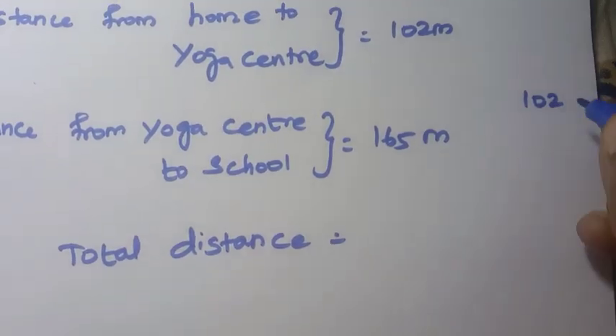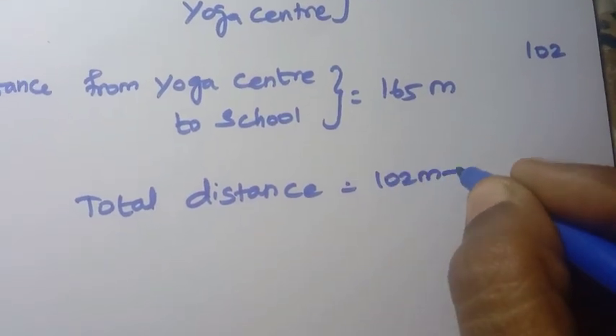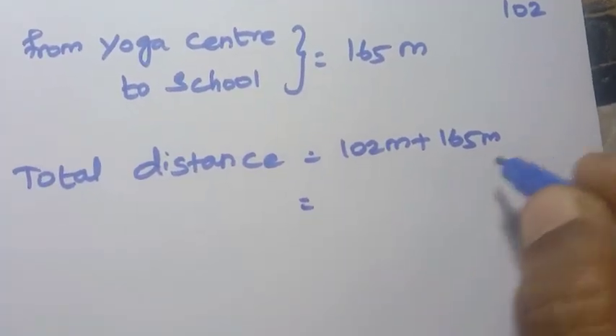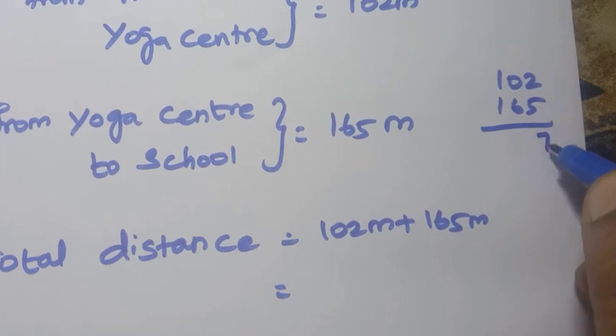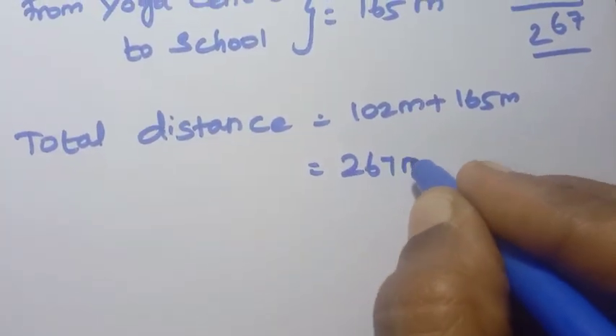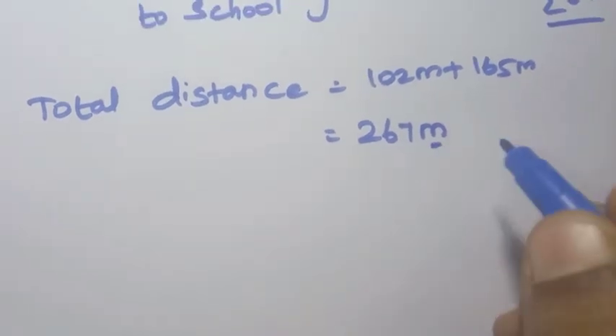Total distance equals 102 meters plus 165 meters. Adding: 2 plus 5 is 7, 0 plus 6 is 6, 1 plus 1 is 2. So 267 meters total. This meters value needs to be converted to kilometers.